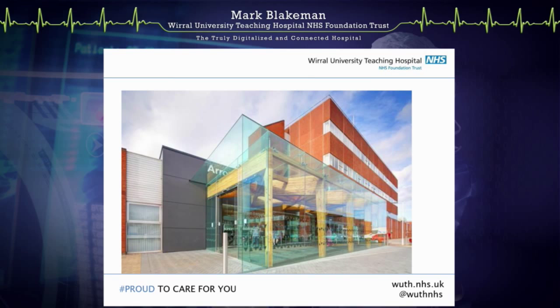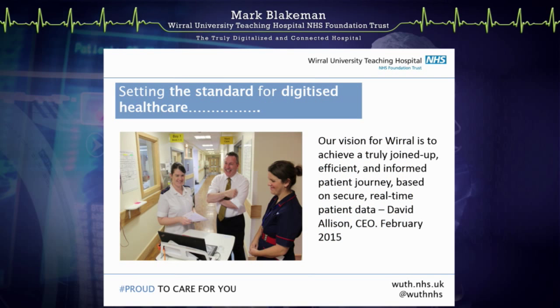There's a picture of our front entrance at the hospital. Our vision as a hospital is to create a truly joined-up, efficient and informed patient journey. The most important word in there is about the patient, based on secure, real-time patient data. That's David Allison, our chief executive, my boss. And the really great thing about the picture you can see on that screen is that my boss is smiling.